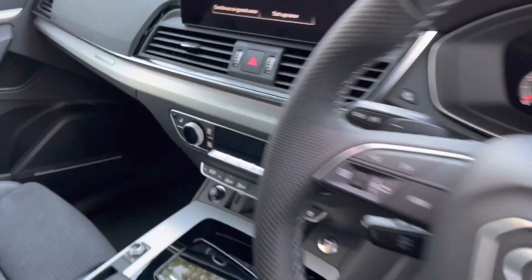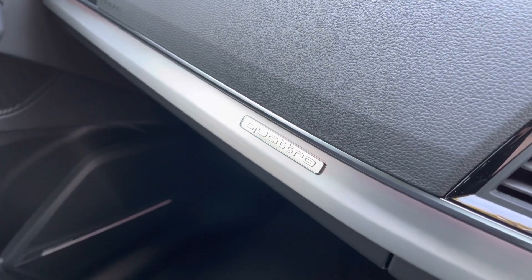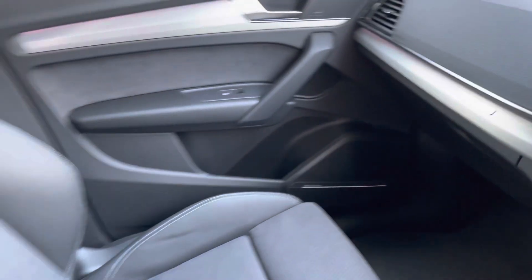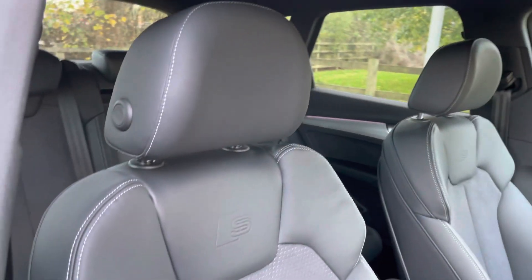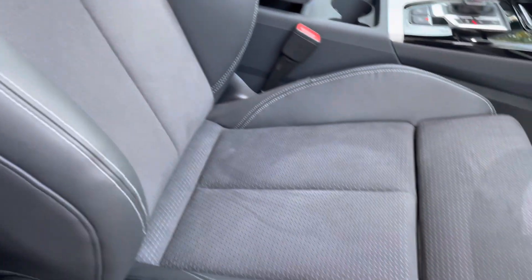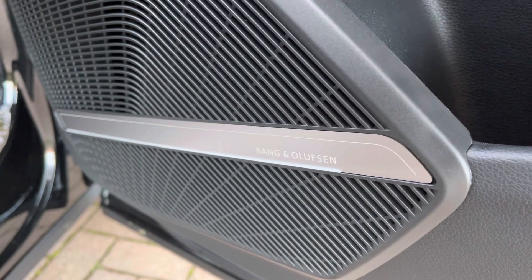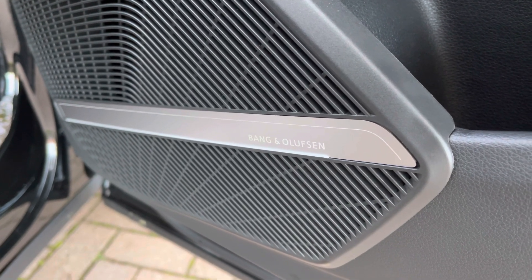Looking inside we've got plenty of high quality materials on display, including this lovely brushed aluminium trim that provides a nice contrast to the black interior. We do have part leather part alcantara seats which are really comfortable and supportive especially on those longer drives, and they have plenty of adjustment. You also get electric lumbar support for those longer drives alongside the optional Bang & Olufsen surround sound system, also part of the extensive comfort and sound package.